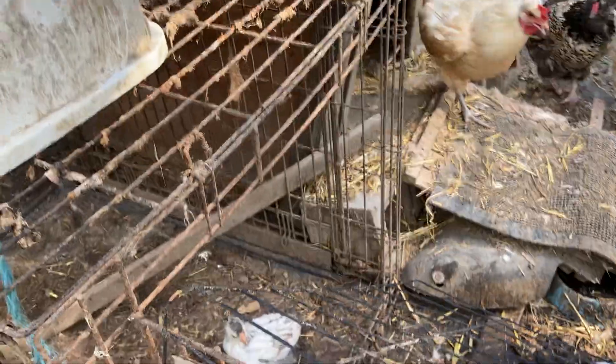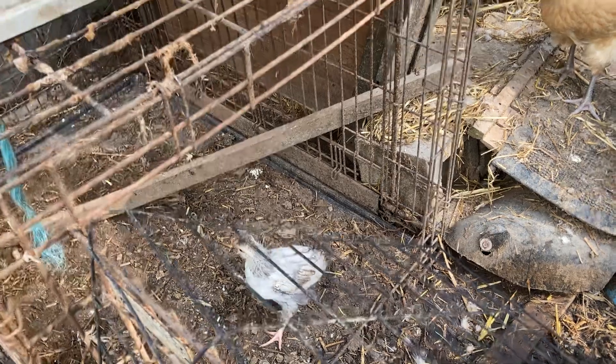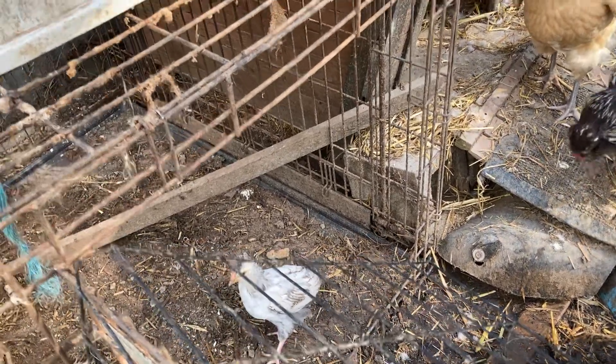And here's Bubby. He's kind of messy but it's really cool. It's noticeably cooler in here than a lot of places on the farm.